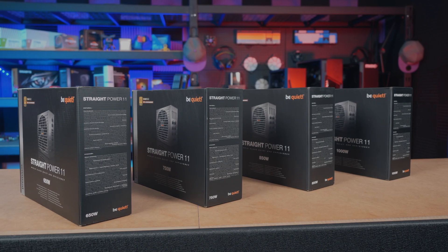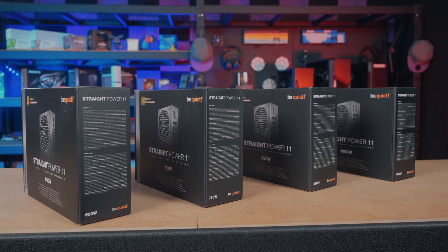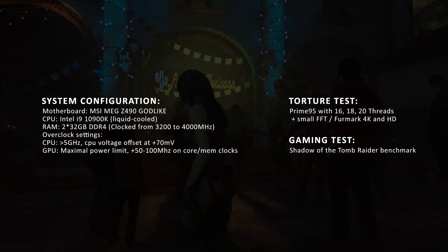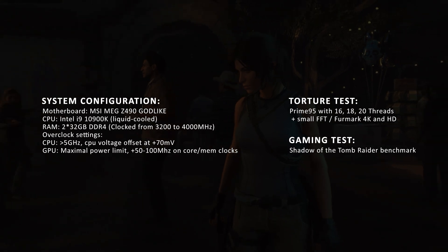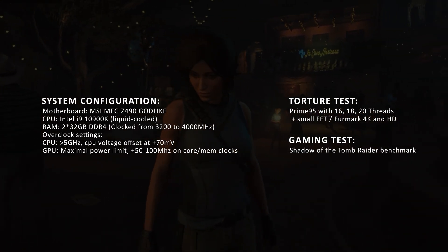So we took some time to determine which of the Be Quiet Straight Power 11 power supply units are ideal for each of the RTX 3070, 3080 and 3090 graphics cards. In order to figure this out, internal testing was performed on a system configuration showing on screen now. A combination of Prime 95 with 20 threads and small FFTs plus Furmark at 4K was used, and Shadow of the Tomb Raider benchmark was also used as a gaming stress test.